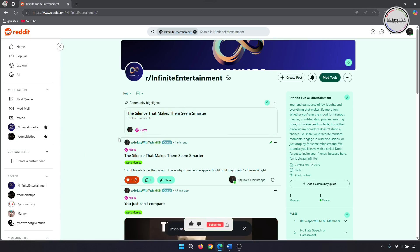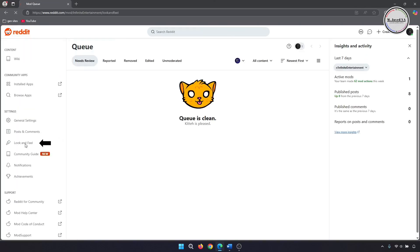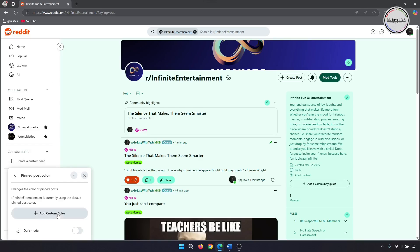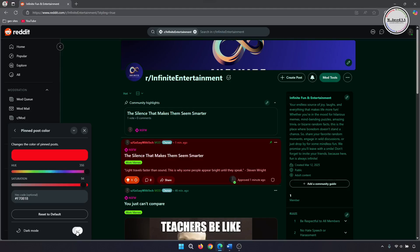If you want to highlight it with a different color, you can. Just go to the Look and Feel tab under Mod Tools and click on Community Appearance. Here, click on Pin Post Color and highlight it with the color of your choice. After clicking Add Custom Color, you can even preview its impact in dark mode.